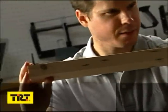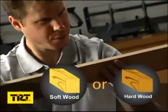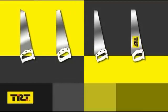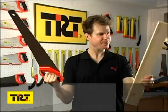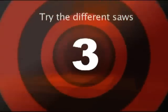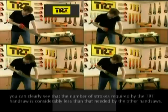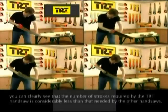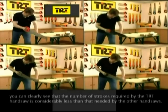To test sharpness and control of the saws, it would take a type of wood that would accentuate these fine differences on a larger scale, making softwood not an ideal candidate for this test. We select saws from some of the most well-known brands as standards which all the other saws from various brands must measure against. In order to make the test more even, the same person must test all of the saws. From the screen, you can clearly see that the number of strokes required by the TRT hand saw is considerably less than that needed by the other hand saws.